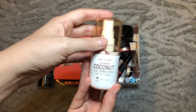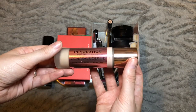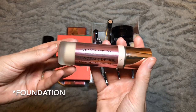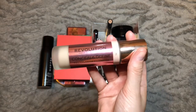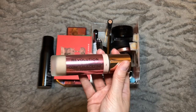For foundation we have the Makeup Revolution Conceal and Define and I'm in the shade F4. I am so on the fence with this — I like the way it looks on half of my face but I hate the way it looks on my forehead. Out of all the foundations I've tried, this is the best shade match I've found, which is why I keep clinging on to it.